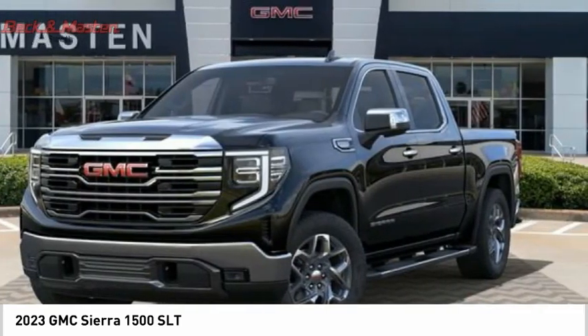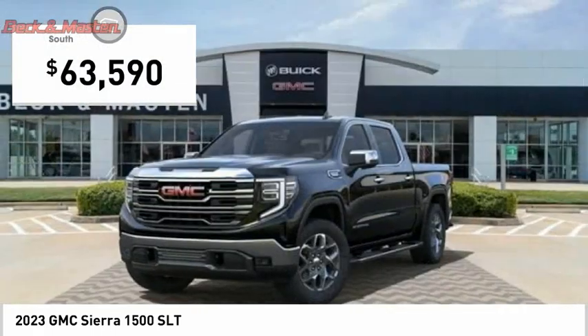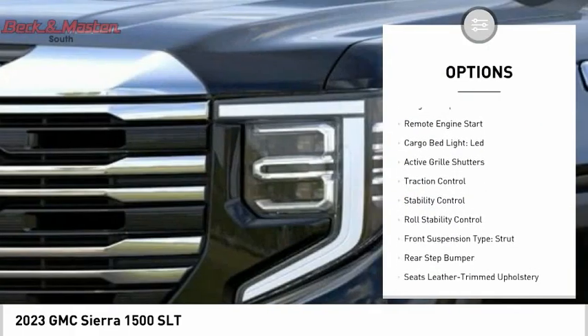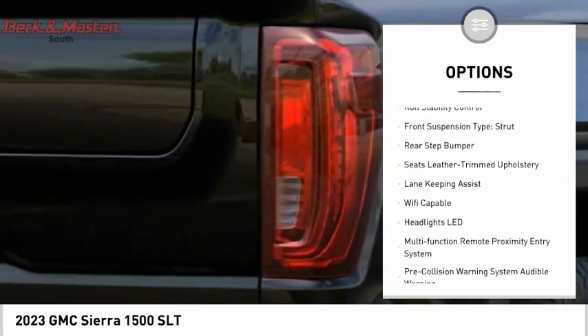Power and advanced technology can both be found in this fantastic truck, and it is priced below sixty-five thousand dollars. Here are some of this vehicle's great options: power windows with safety reverse, tailgate step, remote engine start, and cargo bed light.